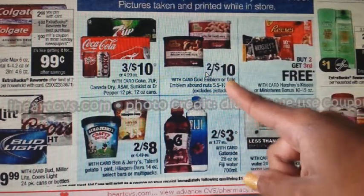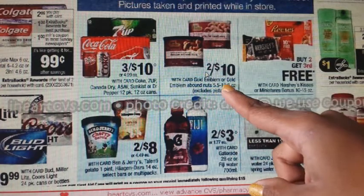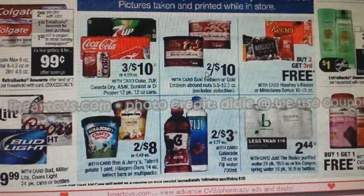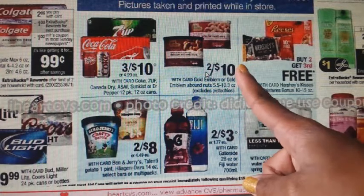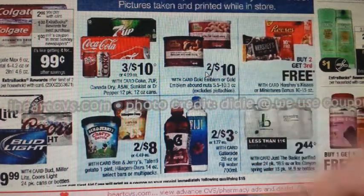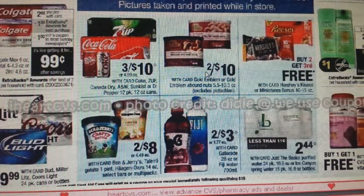We have Gold Emblem and Gold Emblem Abound nut products on sale 2 for $10. On CVS.com there is a $2 off 2 coupon available, and you might also have a $1 off nuts CRT — both can be combined for this deal. Note: CVS store coupons are limited to one per transaction per item, so if you try to use two, one will beep.